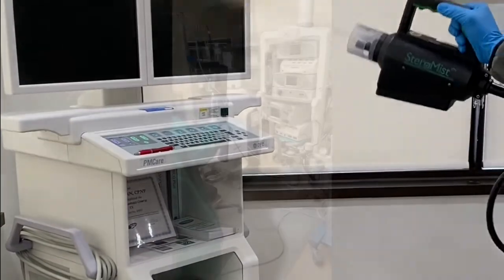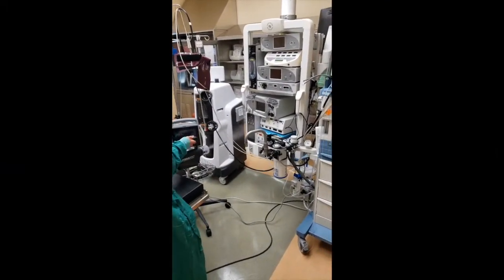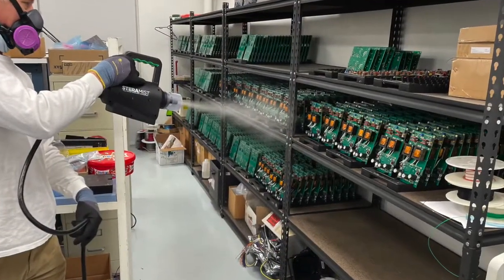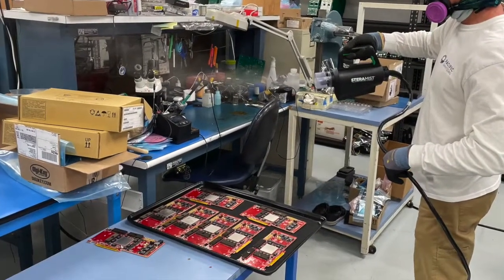It doesn't damage delicate medical equipment or any type of computer equipment. It's being used in aerospace, it's used in hospitals and in ICU units — everywhere you can imagine. The verticals are just endless in the application of this product.